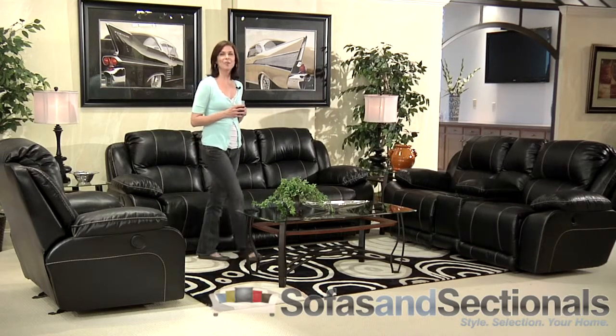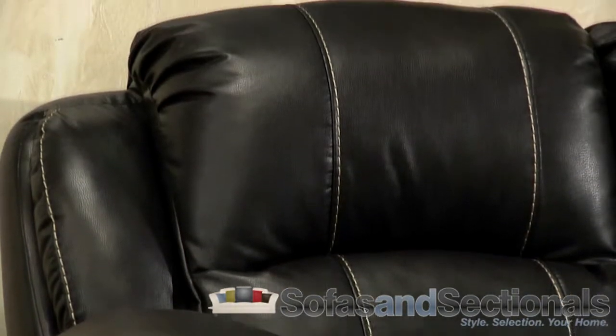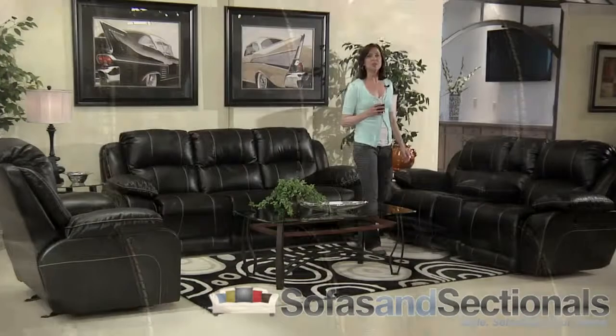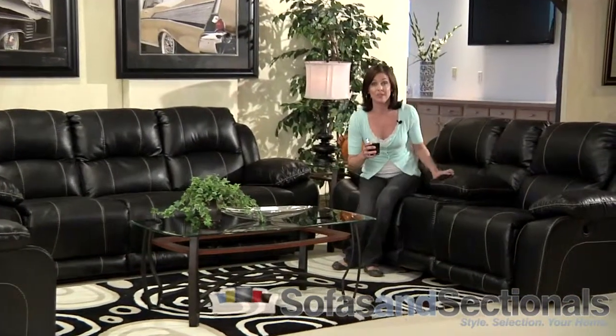The Valentino bonded leather match upholstery puts top grain leather over all seating areas and synthetic leather over the back and sides. You won't be able to tell where one material ends and the other begins. The upholstery is accented with exquisite luggage stitching for an urban feel.